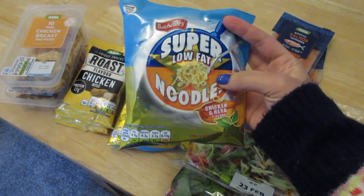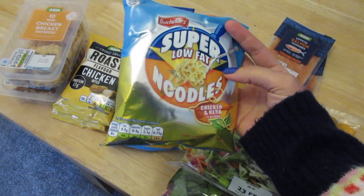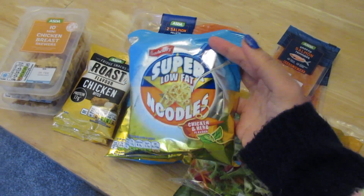I got this super low-fat noodles — I can't wait to try them. They are not very low in calories but I want to have like noodle bowls, and this one seems to be a good choice.